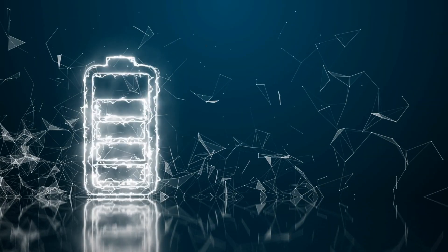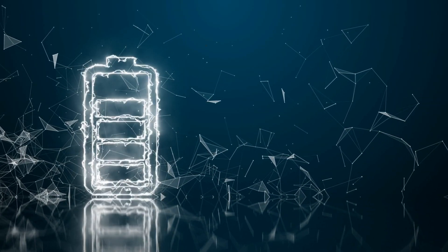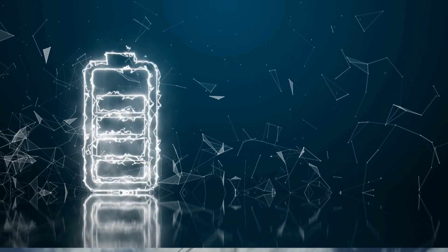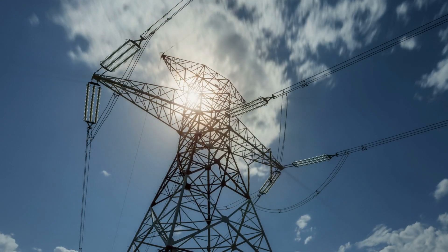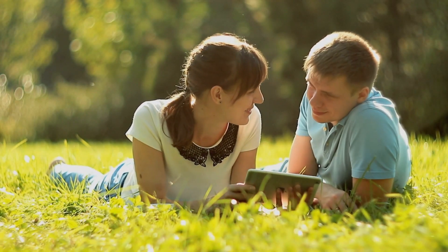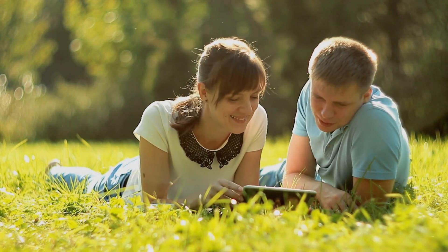Have you ever wondered how appliances and their consumption or efficiency are different from each other? Energy-efficient appliances are electrical or electronic devices that have been designed to minimize electricity consumption during operation. They use less electricity than their less efficient counterparts, meaning that operating costs are lower and the carbon footprint is reduced.